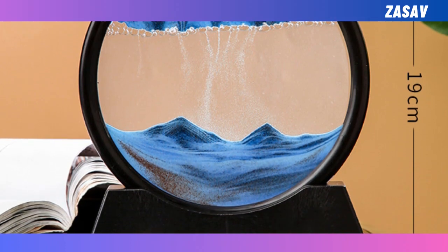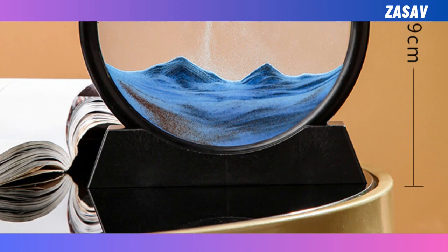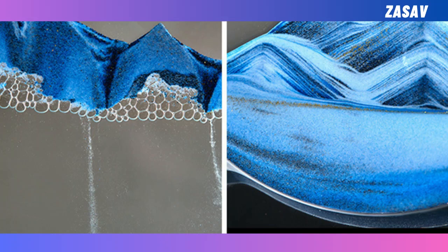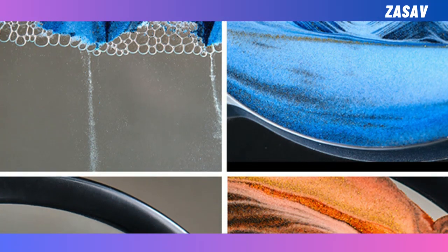This masterpiece beautifully embodies the architecture theme, evoking images of ancient wonders. And the best part — it's versatile. Whether your decor leans towards modern minimalist or classic, the sandscape effortlessly fits in, adding a touch of elegance.